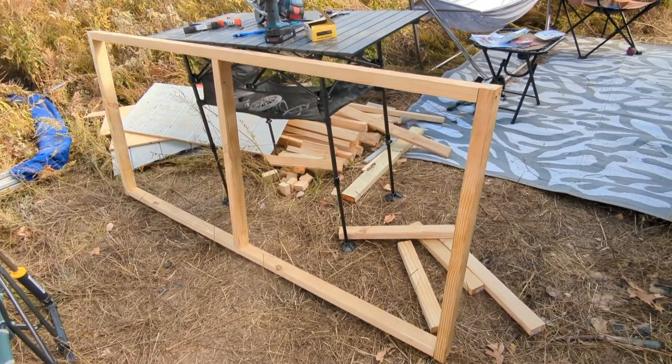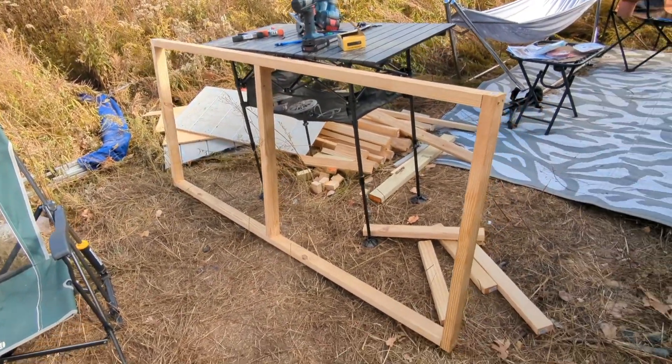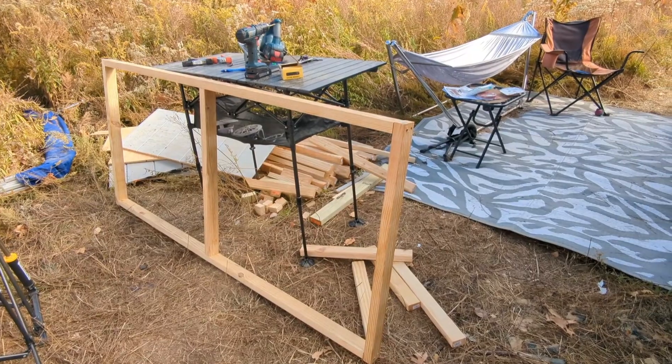Here's the bed frame. I'm going to set it at 20 inches high — somewhere between 20 and 24 inches high. We'll see how it looks in there.